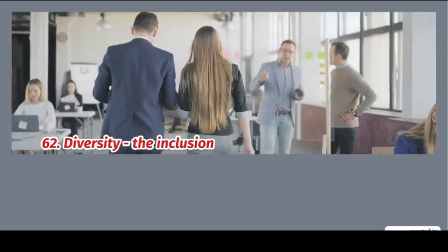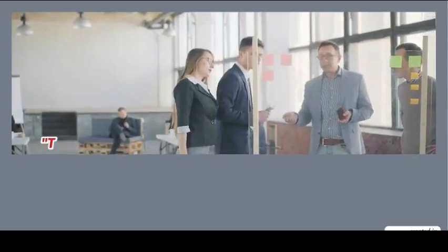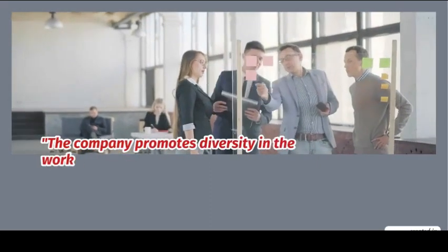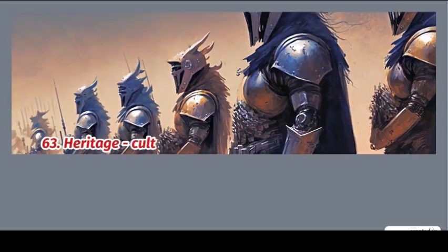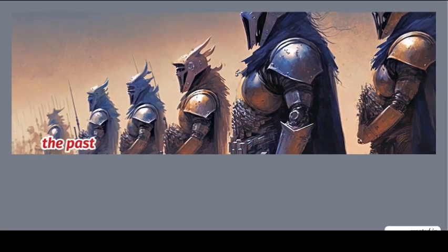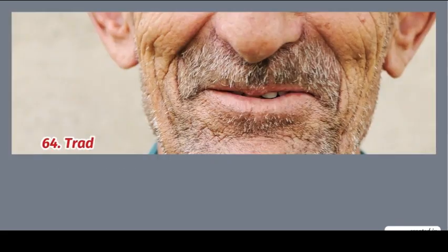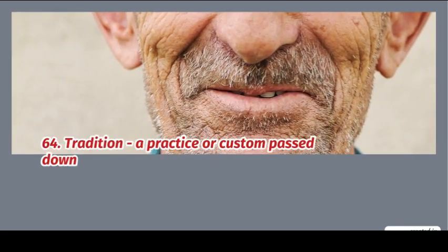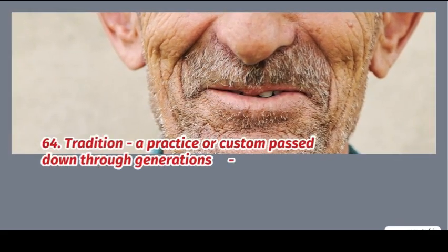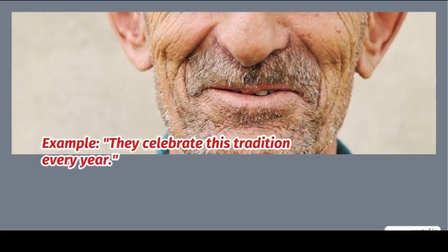62. Diversity: the inclusion of different types of people. Example: the company promotes diversity in the workplace. 63. Heritage: cultural traditions and beliefs passed from the past. Example: preserving our heritage is crucial. 64. Tradition: a practice or custom passed down through generations. Example: they celebrate this tradition every year.